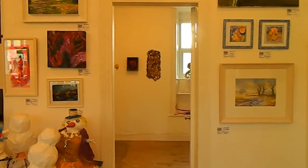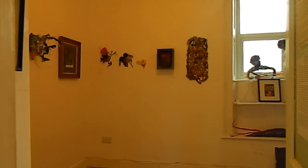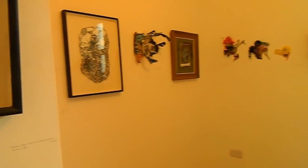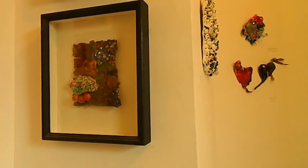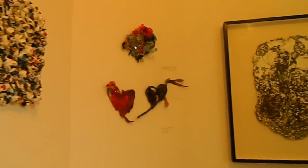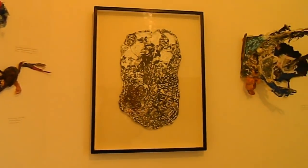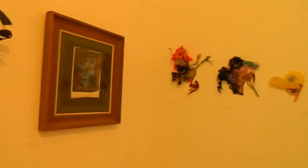Over here we have the exhibition room, which houses temporary exhibits by local artists. At the moment it's featuring work over various decades in the life of John Rennick, one of the resident artists here at Bunklody Artbank and the founding member in fact.